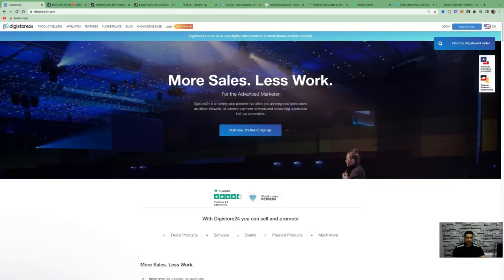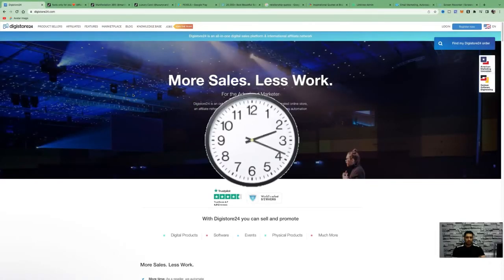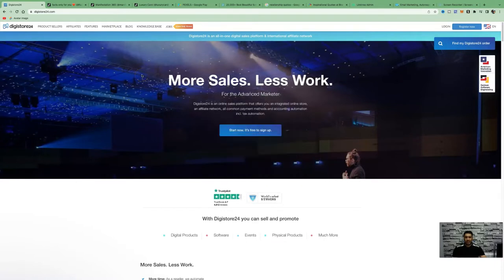It's not going to cost you anything to get started and it only takes about 10 minutes of work a day. The first thing we need to do is choose an affiliate network. Today we're going to be working with Digistore24. If Digistore24 is not available in your country, you can use other affiliate networks with similar products like Clickbank, JVZoo, Warrior Plus, or search 'Digistore24 alternatives' on Google.